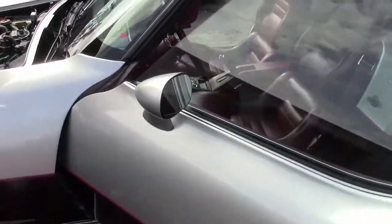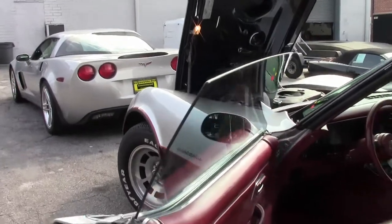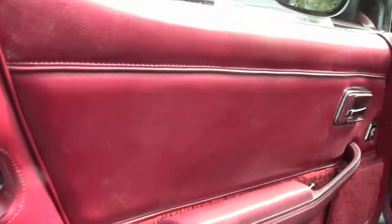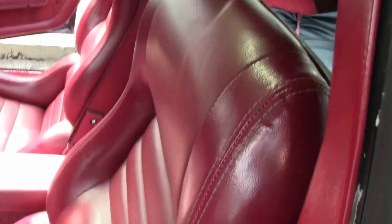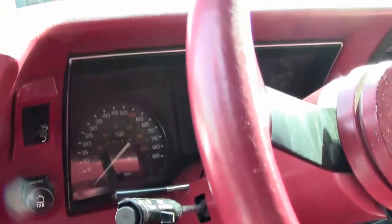It's an automatic, because all the cars in 1982 were automatics. As you can see, those seats look almost new on the car. The stereo is aftermarket, and there are those silver T-tops still in the bags in the back of the car.